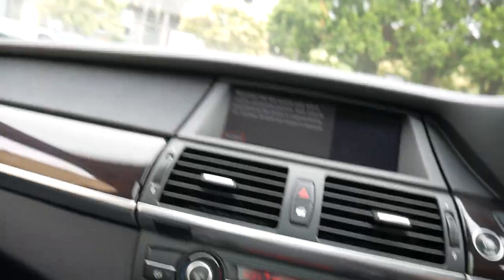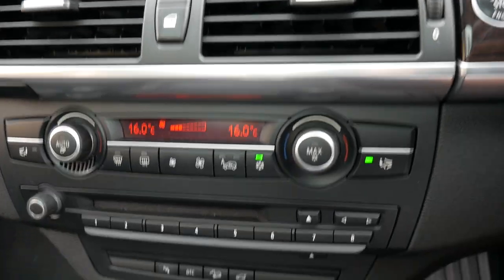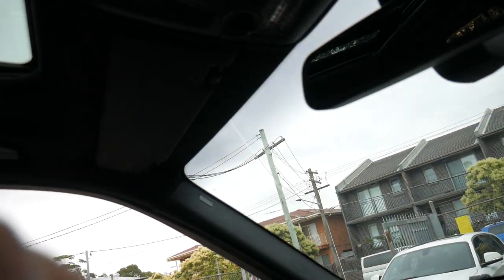It's keyless start — you don't need the keys. It's got navigation with the wider screen, Bluetooth, and just on 90,000 k's. It's not actually due for a service; it says due at 125,000, but we'd probably be getting that done every 10,000.